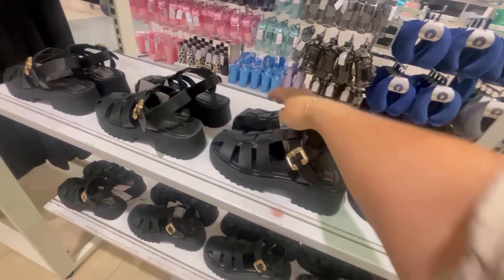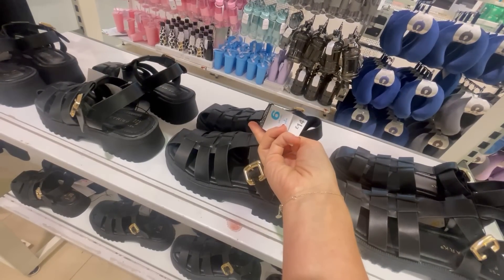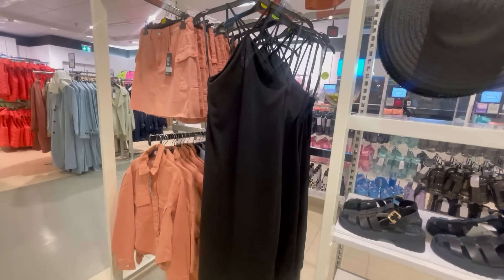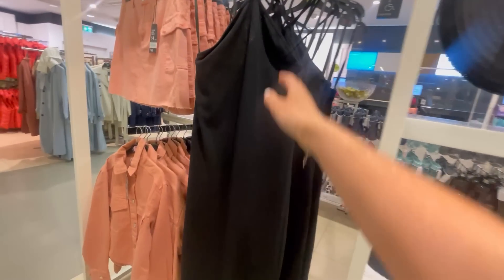These sandals are gorgeous as well. I think they would go with so many things. They're quite expensive looking as well. These sandals are gorgeous.